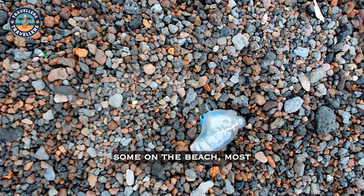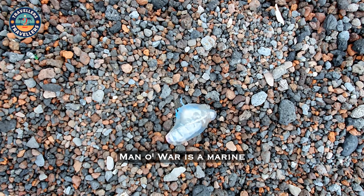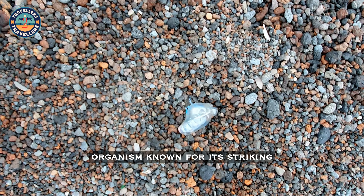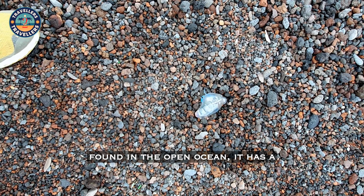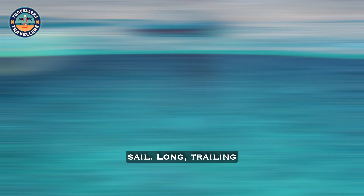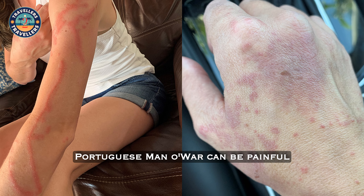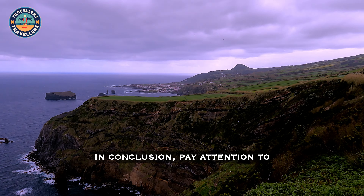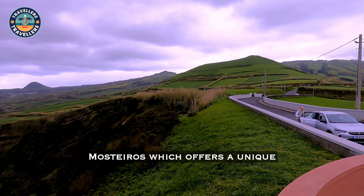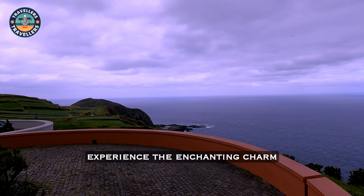The day we were in Mosteiros, we found some Portuguese Man-o-War on the beach, most likely transported there by the wind. For those who don't know, the Portuguese Man-o-War is a marine organism known for its striking appearance and painful sting. Commonly found in the open ocean, it has a gas-filled bladder which sits above the water and acts like a sail. Long trailing tentacles hang below the float and can extend up to 50 meters in length. Encounters with the Portuguese Man-o-War can be painful and potentially dangerous due to its venomous sting. In conclusion, pay attention to Portuguese Man-o-War but don't miss Mosteiros, which offers a unique and serene escape for visitors seeking to connect with nature and experience the enchanting charm of the Azores.